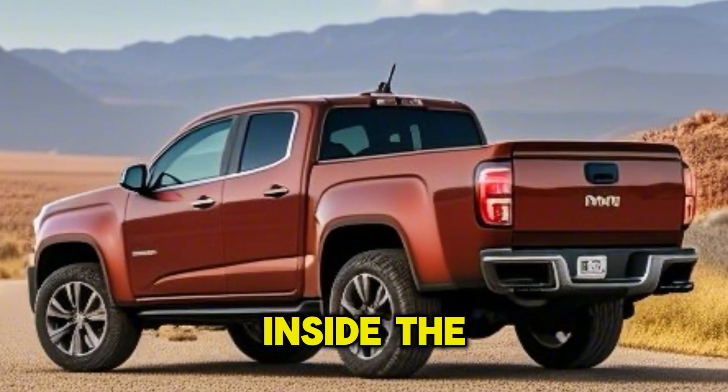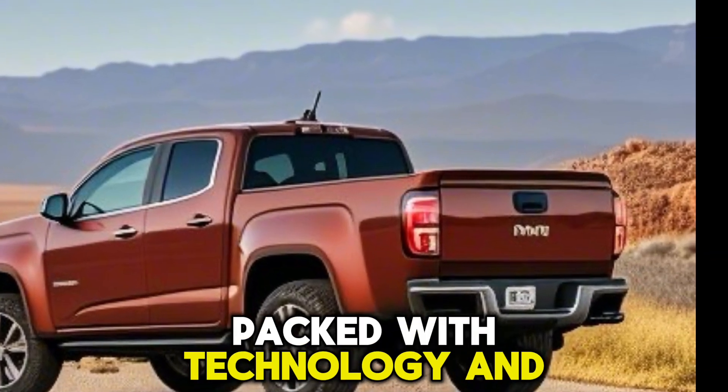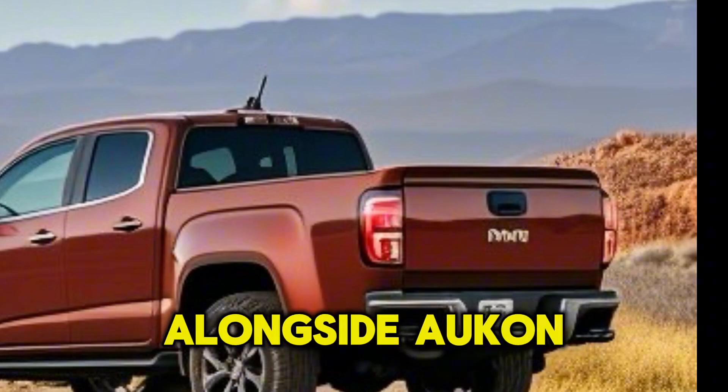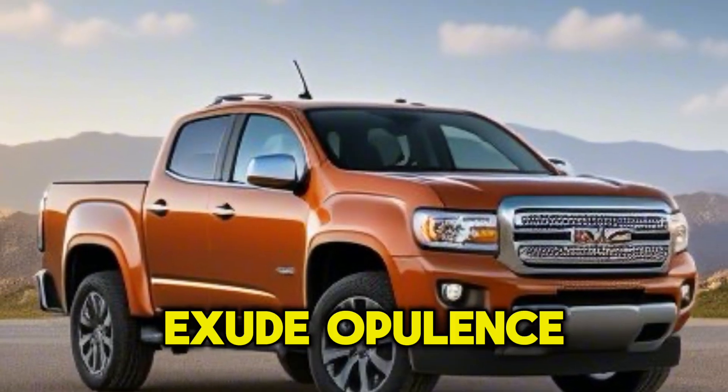Inside, the SQ8 impresses with a luxurious cabin packed with technology and comfort. The quilted and perforated sport seats, alongside Alcantara door accents and carbon fiber trim, exude opulence.